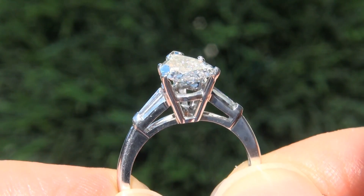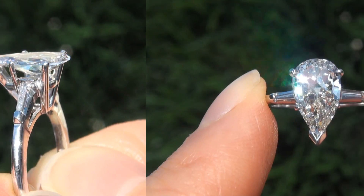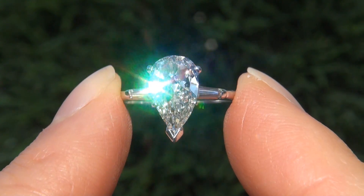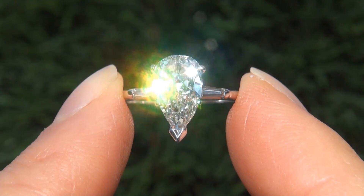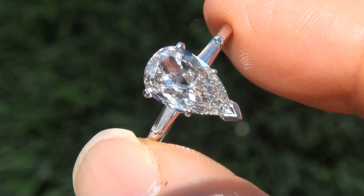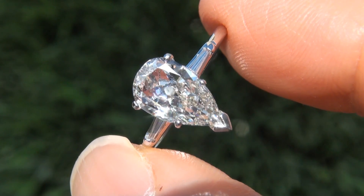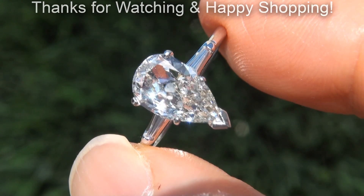To meet our consignor, please view the next video below. Certified Jewelry offers white glove service which includes free sizing and free same day FedEx shipping. We are so confident that you will be completely delighted with your purchase that we insist on paying for the return shipping if you choose to send it back. Thank you for watching and happy shopping.